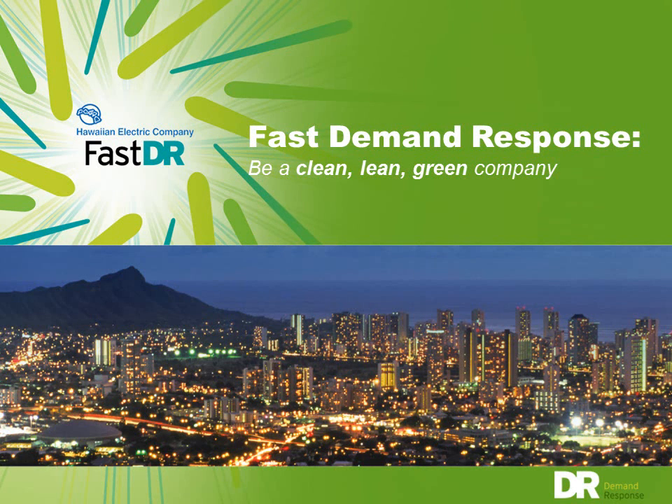Aloha, and welcome to this chance to learn about Fast Demand Response, or FastDR, from the Hawaiian Electric Companies.